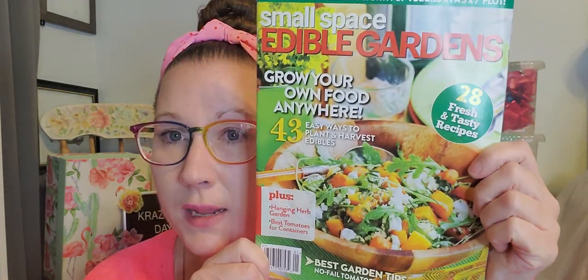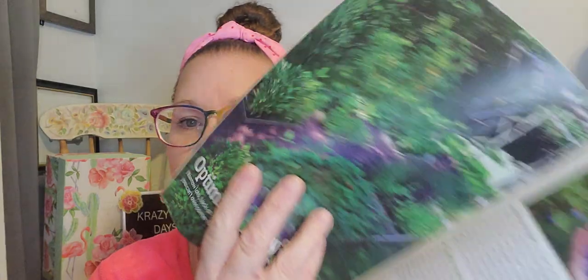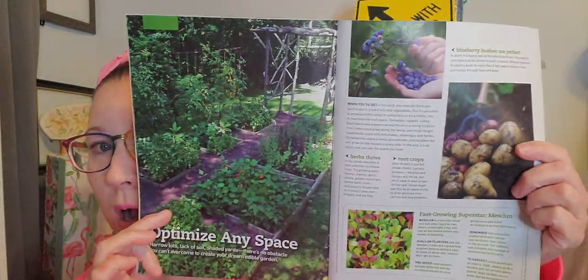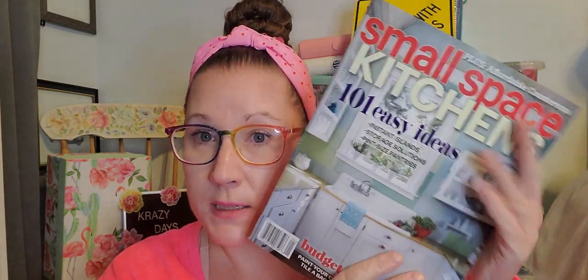Then I picked up this magazine — I thought this was such a beautiful, bright, colorful, summertime-dish-looking cover: Edible Gardens, 28 fresh and tasty recipes. I want to walk right into that garden — it looks so calming and soothing. Then Small Space Kitchens, 101 Easy Ideas — more of a home decorating, home remodeling type of magazine where I can pull ideas for organizing, changing up my rooms, colors I might want to change in my house, paint my walls, just spruce things up a bit.